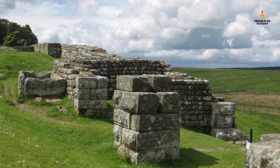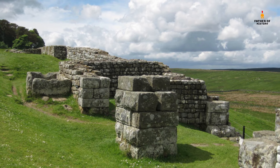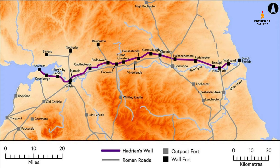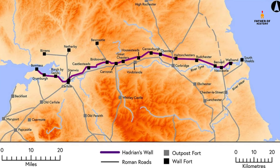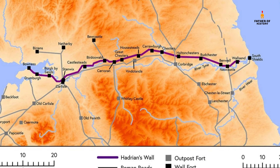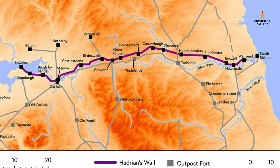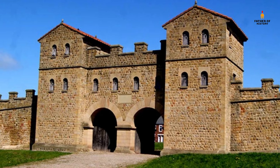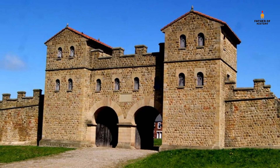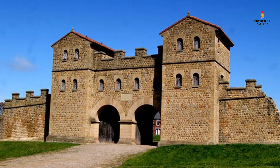Forts provided living quarters for units of soldiers as well as storage and administration buildings. Many of the forts connected to Hadrian's Wall were actually built before the wall became a formal structure and frontier. Some older forts were located in front of the wall, including outpost forts such as those at Beucastle, Burrens, and Netherby. These forts were not permanently inhabited but provided a strategic base for campaigns to the north. Sixteen forts were placed on the route of the wall and the remainder were behind it on the Stanegate — a road built in Emperor Trajan's reign (98–117 CE) connecting forts from Corbridge to Carlisle.